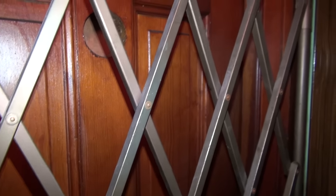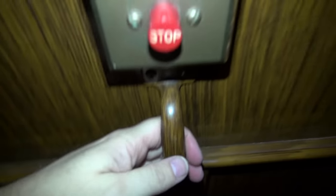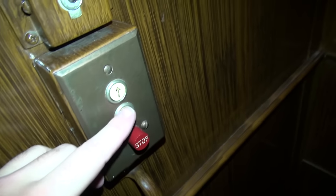Here we are on the second floor. Look at this cab — this thing is gorgeous. Here's a handle to hold on to. Now we'll go back down to one.